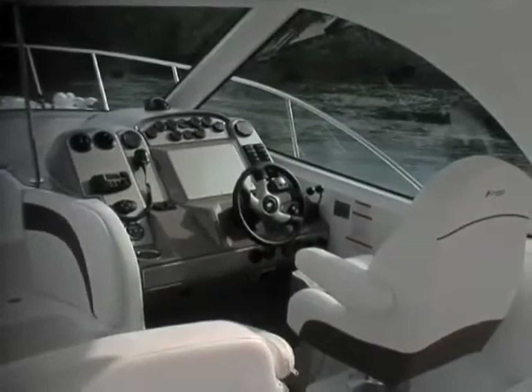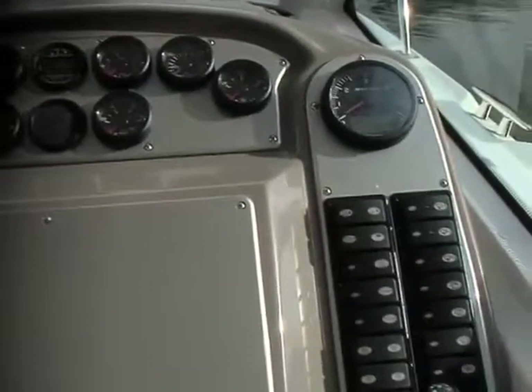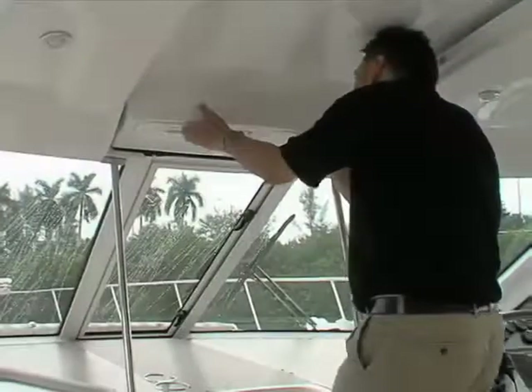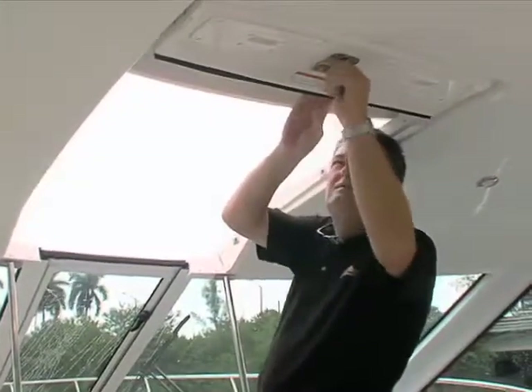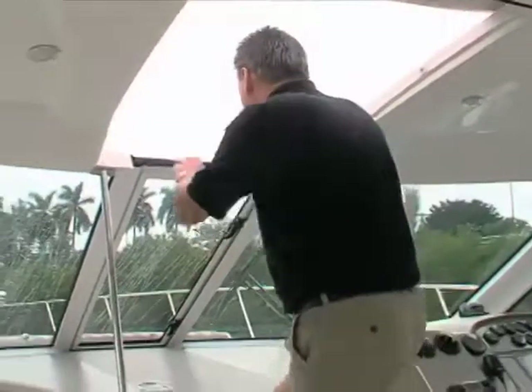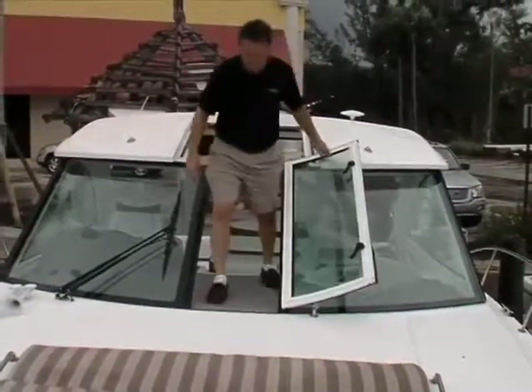Front and center on the helm is a generous area for electronics. Principal engine gauges are placed above, and 12-volt system switches are to the starboard. The fixed glass of the Sport Coupe's hardtop makes the optional cockpit air conditioning desirable, but the four-foot sunroof provides great ventilation and opens up access to the walkthrough windshield.